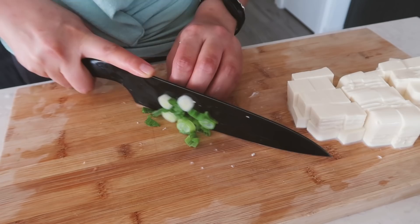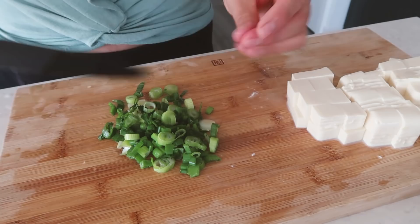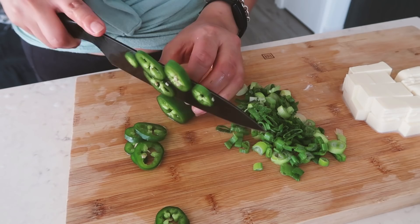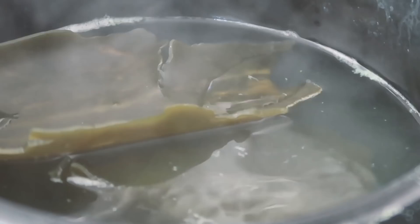Soft tofu is the bomb, you must try it — it just melts in your mouth in a stew, like a custard. After chopping the tofu, we can also chop some green onions, another very common ingredient in doenjang jjigae. Then I'm going to chop a jalapeño pepper — Jenn uses serrano pepper but I couldn't find one, so jalapeño it is. I don't think there's a big difference.